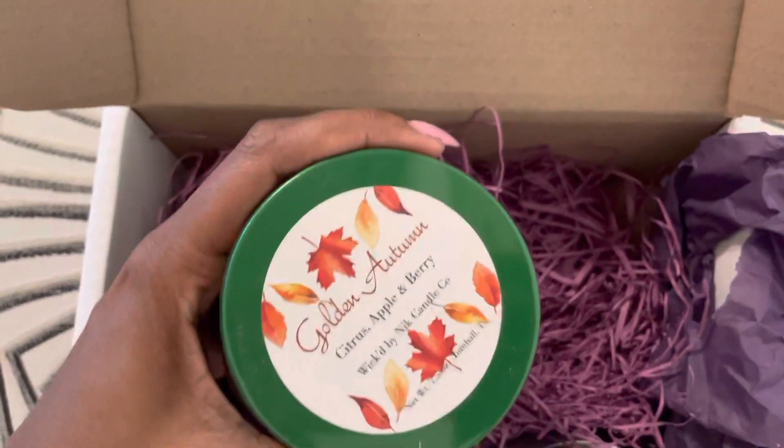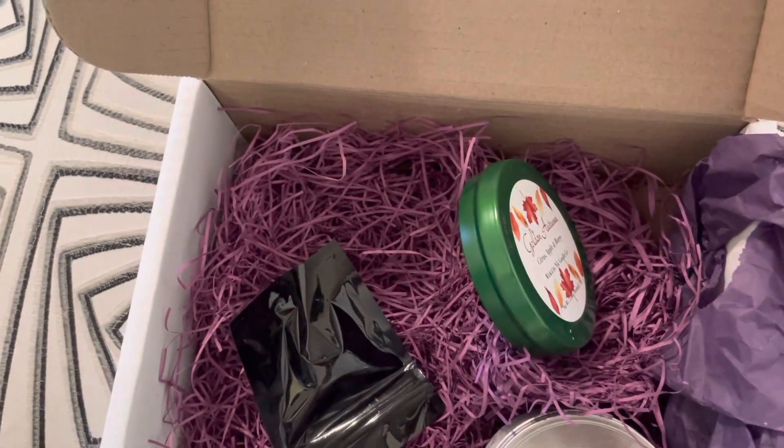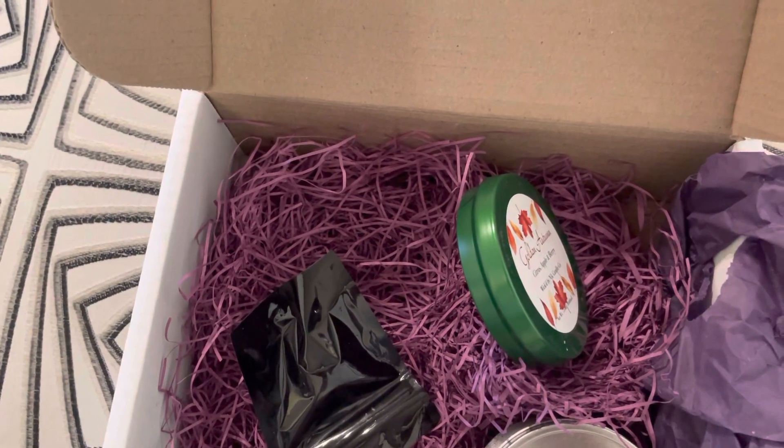This one is golden autumn. This one was citrus appleberry. Mmm, very, very fallish. I love it.